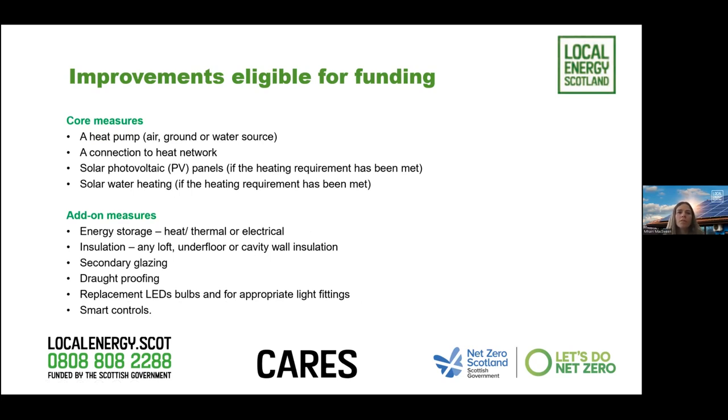Eligible improvements include: a heat pump or heat network connection as the core measure; solar PV panels and solar hot water if the heating requirement has been met. If one of the core measures is part of the application, you can also include add-on measures: energy storage such as thermal or electrical battery storage; insulation such as loft, underfloor or cavity wall; secondary glazing; draught proofing; replacement LED bulbs; and smart controls. The add-on measures must be in the minority - the majority of funds must go towards the core renewable measures, below 50% of the total funding.